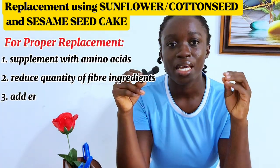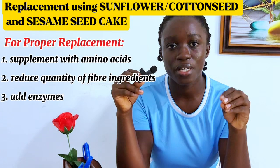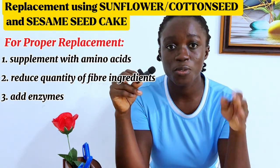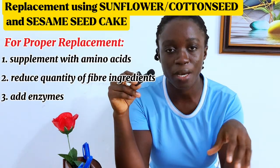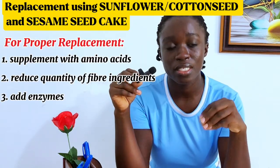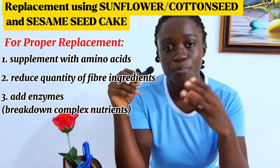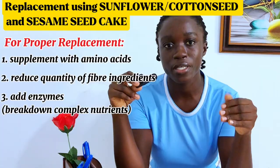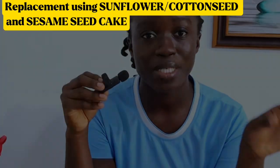Number three, you have to add enzymes to your feed if you are to include these ingredients. These ingredients have low digestibility because they contain complex carbohydrates, complex proteins, and complex fibers that are difficult for pigs to break down. When you add enzymes to the feed, the enzymes break down these complex carbohydrates, proteins, and fibers, releasing the nutrients for the pigs to absorb and utilize in their growth.